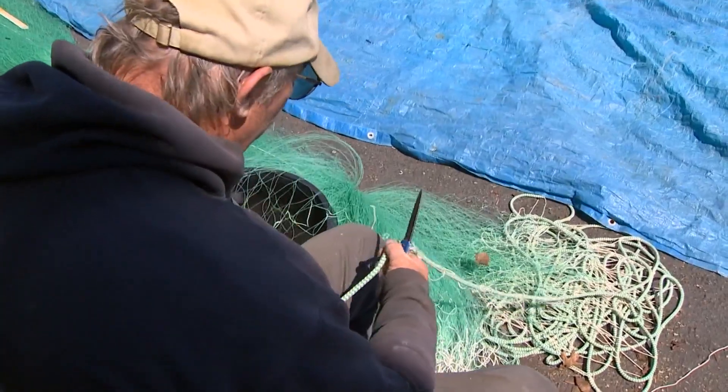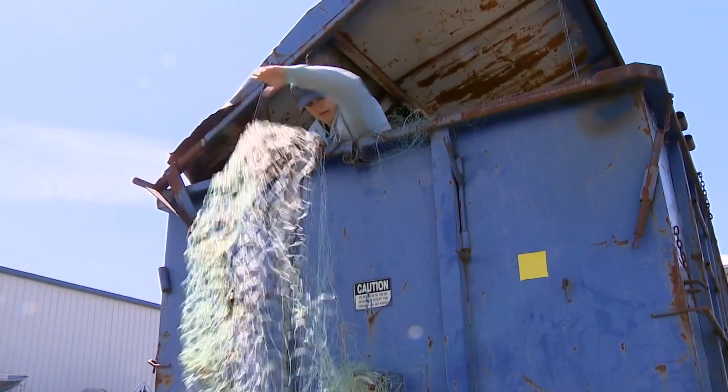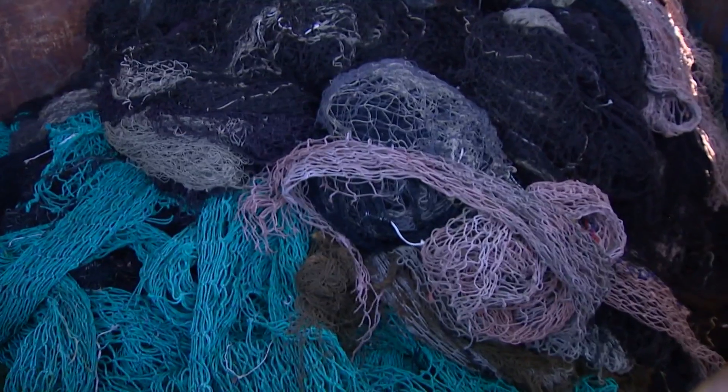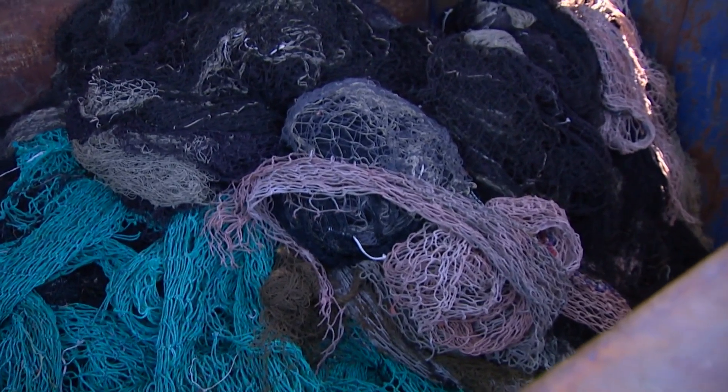Now that this net's life is over, he has to find a way to dispose of it. It often ends up here in a dumpster, surrounded by other fishing materials, mostly plastic. That's a type of plastic known as number two, or what your milk jugs are made out of. And then we have two other kinds.